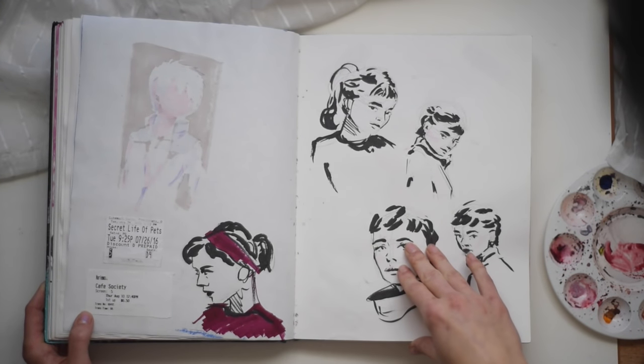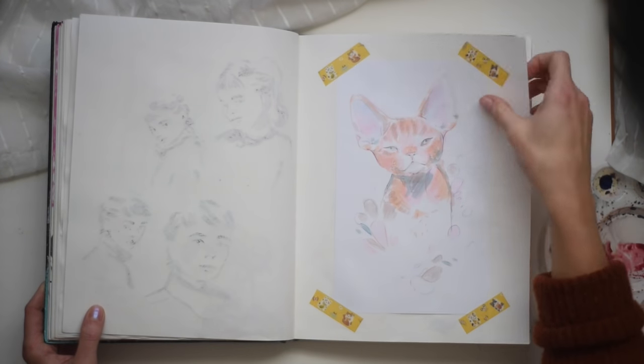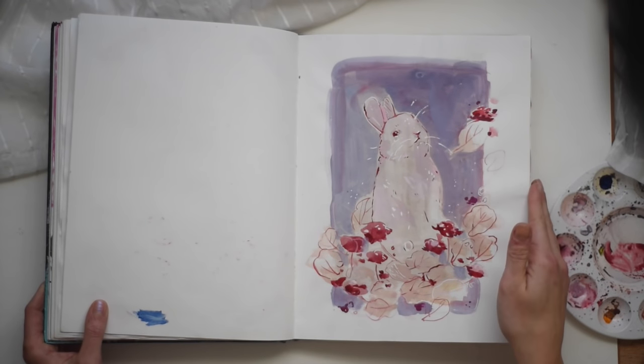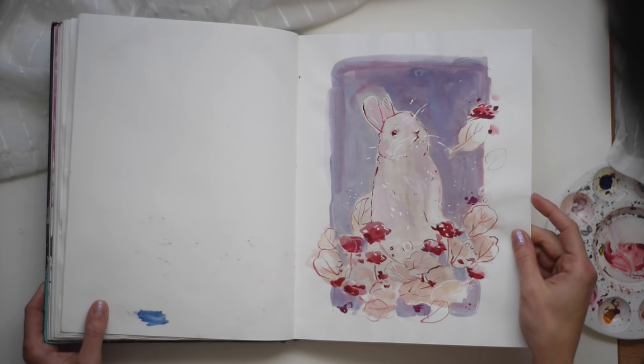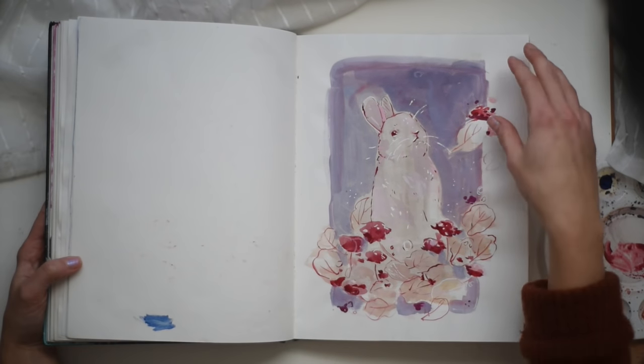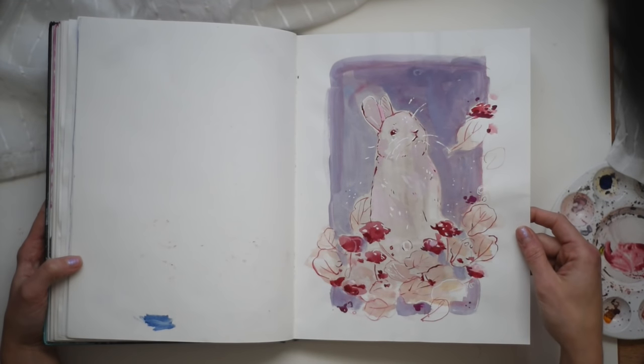I like to stick movie tickets in my sketchbook because I always forget what movies I saw. We got ourselves a little cat here. Bunny. I was all about this bunny when I did it. I was like, this is the best bunny I've ever drawn. But it's alright, I guess. I'm not hating on it, but I don't love it anymore.